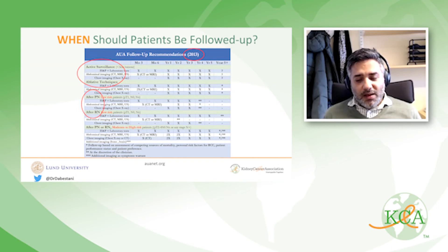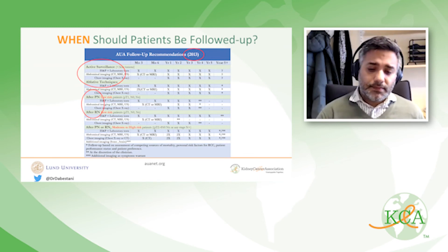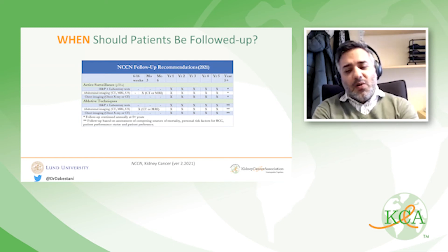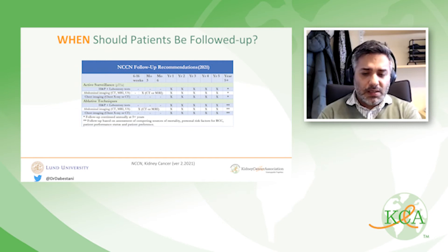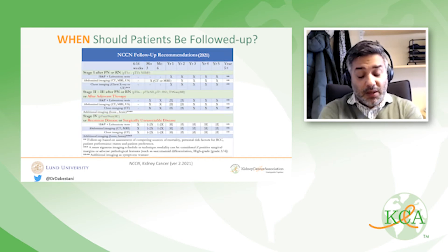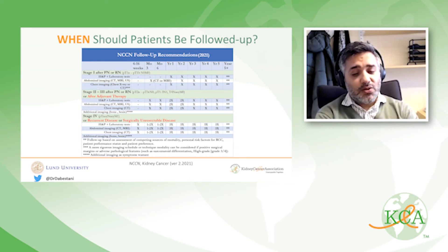The AUA guidelines also provide follow-up recommendations for active surveillance patients and those undergoing ablative techniques. The NCCN guidelines similarly cover active surveillance and ablative techniques, representing the most exhaustive follow-up scheme, based on patient stage. Their 2021 update includes recommendations for patients who have undergone adjuvant therapy after surgical treatment, as well as those with recurrent or surgically unresectable disease.